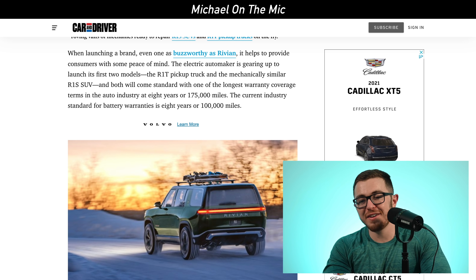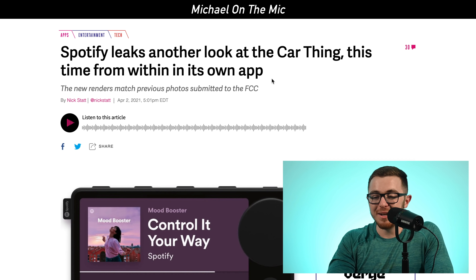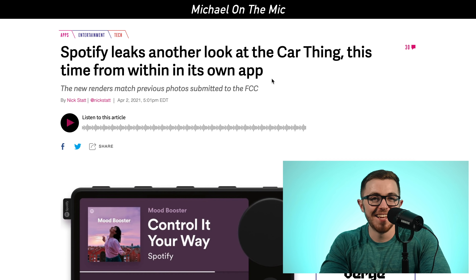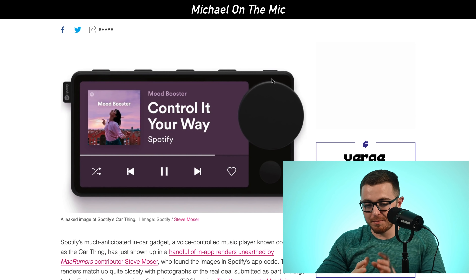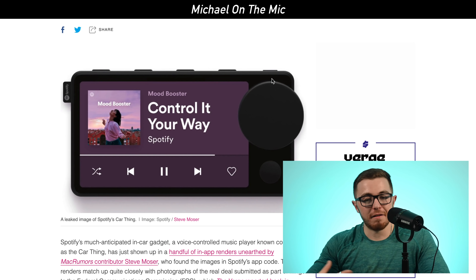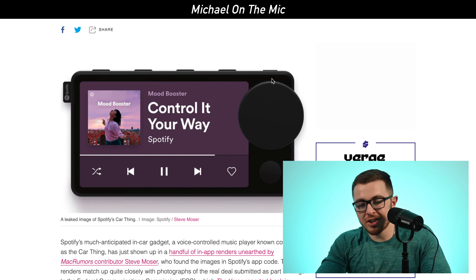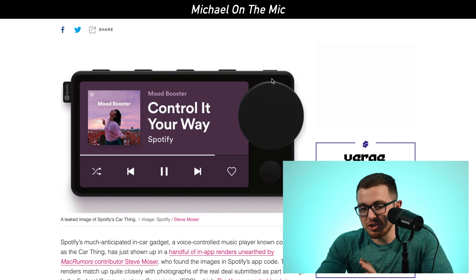Next up is a story with Spotify. Spotify just leaked another look at what people are calling the 'car thing.' It doesn't have an official name yet, but Spotify has been working on a product that's going to potentially go inside of a car. It has a knob on one side, a couple of buttons on the top, and it looks sort of like a mini tablet or a phone, but positioned in a car. It's a car gadget — a voice-controlled music player that allows you to access Spotify.